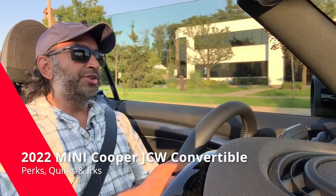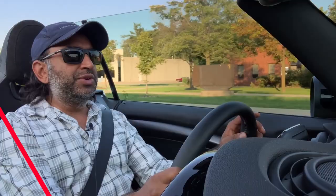Welcome to your 2022 Mini Cooper Convertible. This is the top trim John Cooper Works, so it's got the bigger engine and the faster 0-to-100 time. New for 2022 is a mid-cycle refresh with lots of cool things happening, so let's do the drive, look at the outside, and take a look at the inside.